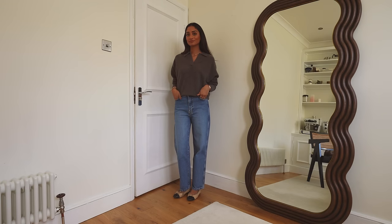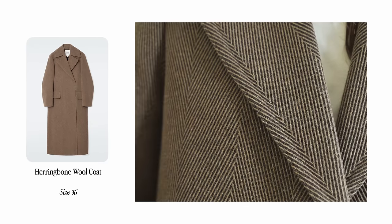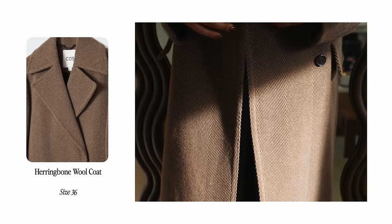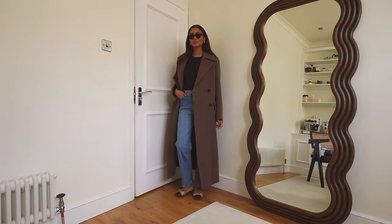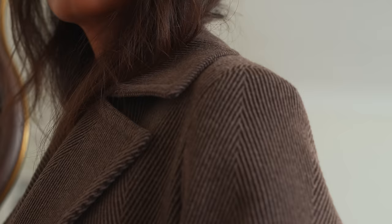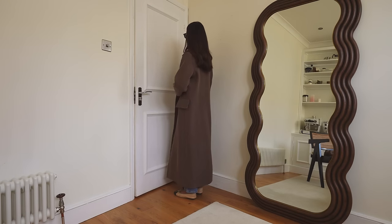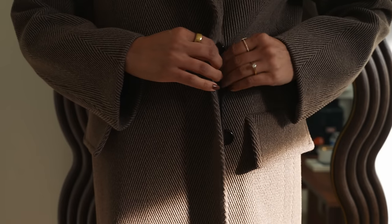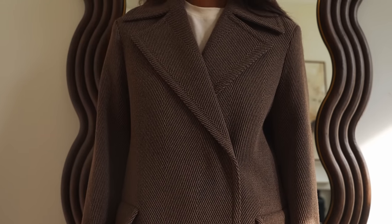Up next is this coat I couldn't get out of my mind — I saw it in store and eventually went back for it. It's a classic herringbone wool coat, and herringbone is definitely a print you really can't get tired of; it's so wearable every year. I love the cut and structure of this coat — it's the perfect autumn and winter coat. The coat is really weighty and warm, so thick and heavy that it'll definitely see me through colder months. It looks really great with some boots and layered pieces underneath.